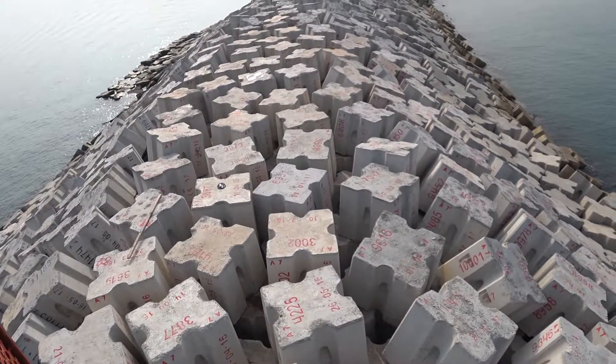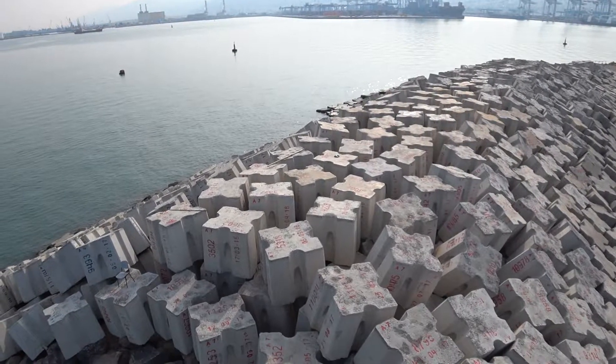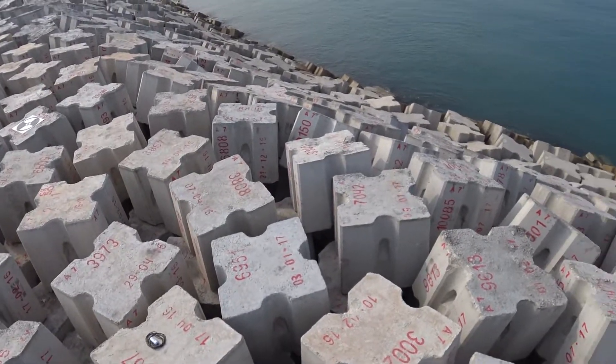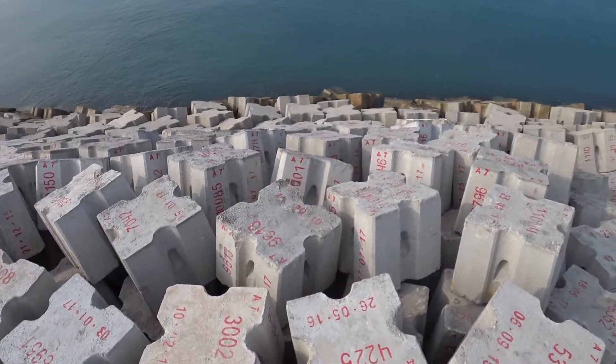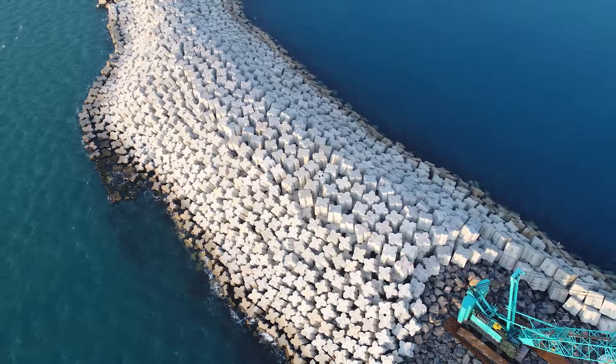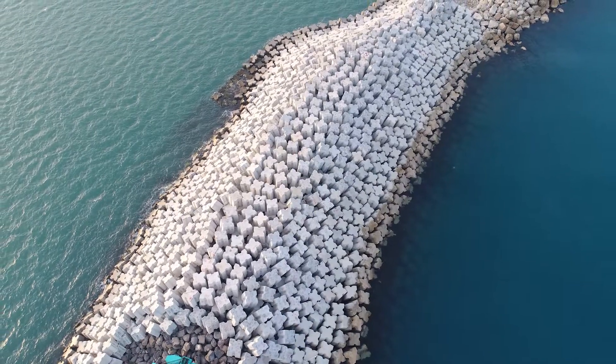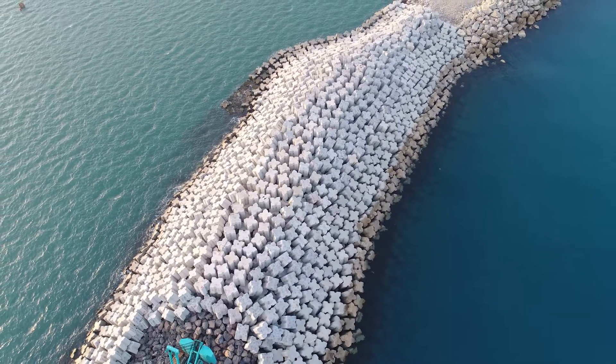As you can see, construction is now in the last phase. The bigger part of the breakwater has already been built. The part that you don't see is 17 meters below the water. What is left is to build the upper structure according to the designed height, to install a new light tower, and to wait for the big storm.